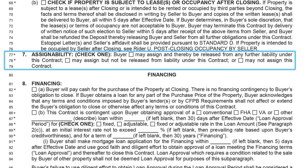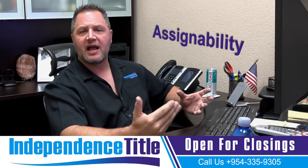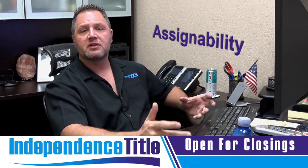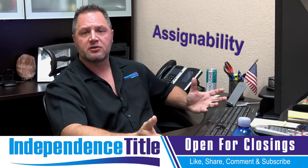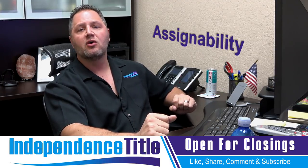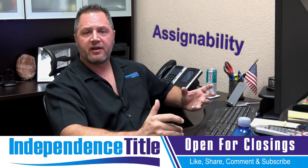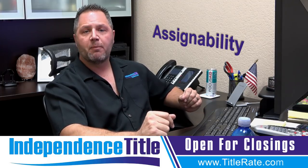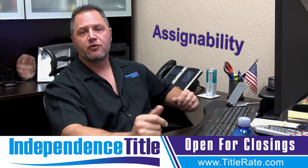Line 77 is very important for investors — whether the buyer may or may not assign the contract. If the buyer can assign the contract, the second question is whether they are released from liability or not. A lot of times investors say they assigned the contract and want their initial deposit back, but if they are not released from liability we can't release the deposit because they may need to step back in and close if the new buyer cancels.